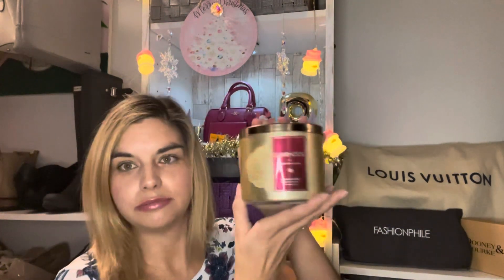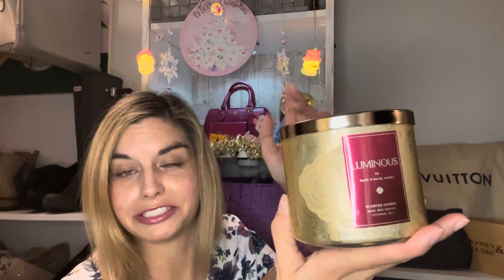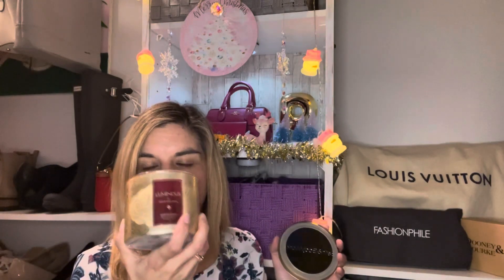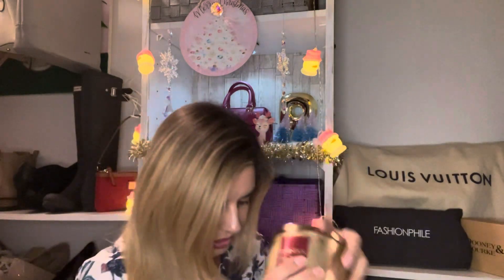Candle number two is the new scent, Luminous. I have the shower gel, which I shared from the Black Friday haul — I can also link that video in the description box. This Luminous scent, I think, is one of the best from Bath & Body Works, just my opinion. This scent really does stay for a while, and the pretty packaging kind of gives a Christmas vibe with the florals they put on it, which is also why I picked this one up.